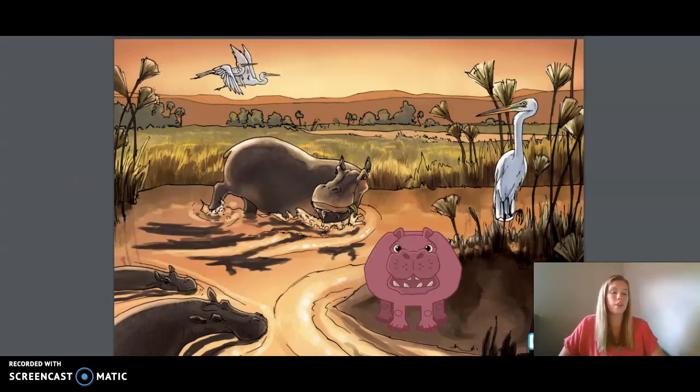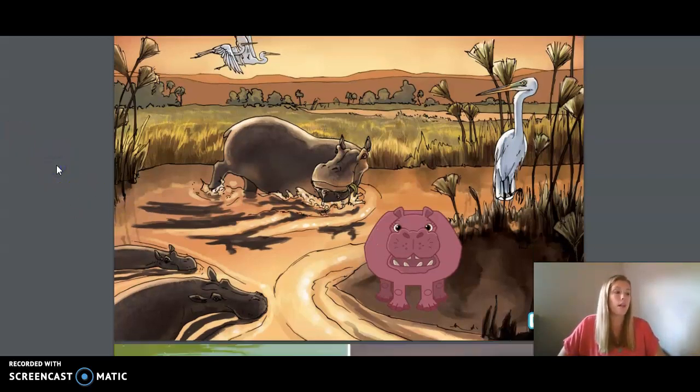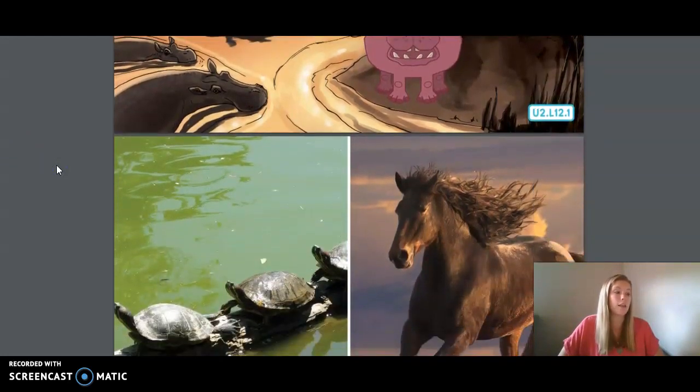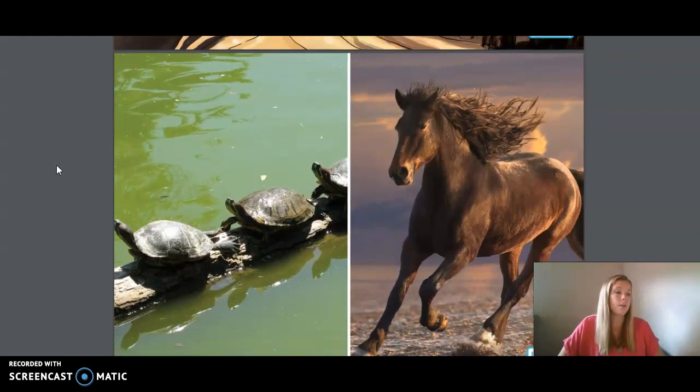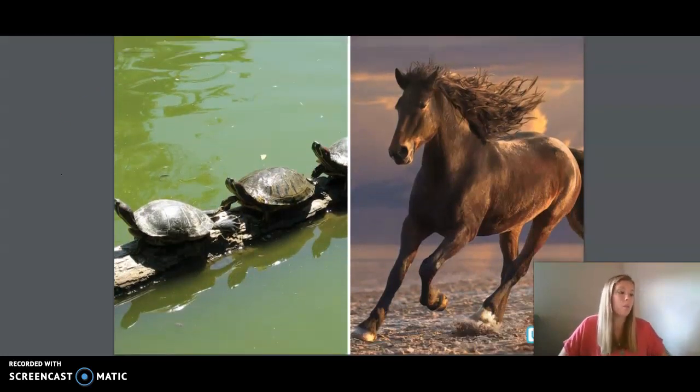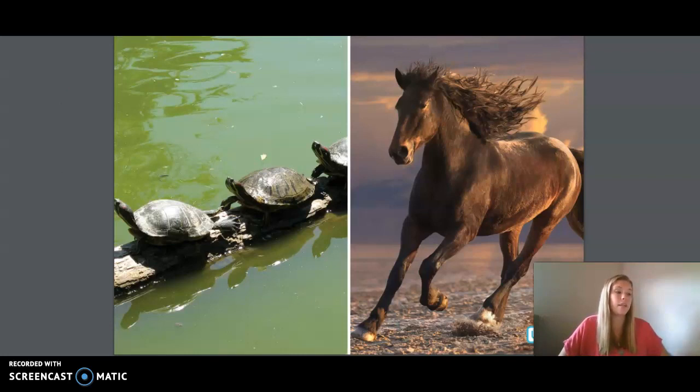Reptiles, amphibians, and fish all have a relatively low metabolism and, as you have learned, are classified as cold-blooded animals. Like birds, mammals such as this horse have a high metabolism, burning lots of energy to help them maintain a constant internal body temperature. What is the term that taxonomists use to classify mammals in terms of body temperature? Yes, we are all warm-blooded.